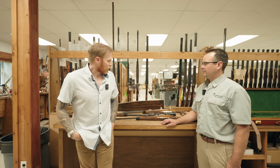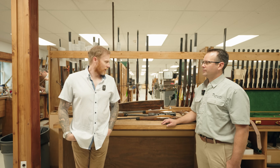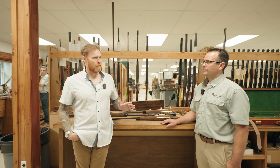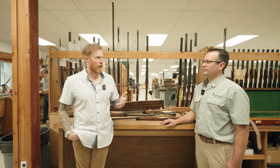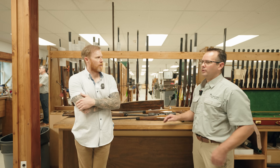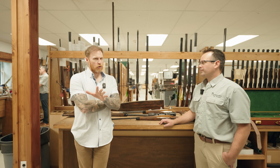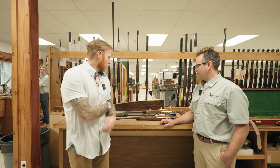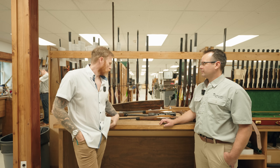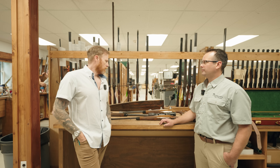The average build time on one of these rifles is 250 hours. And just the decision-making process with the client is several hours — that conversation can go on for two or three hours. I've had clients spend a half a day here just getting the details down on paper as far as what we're going to do.